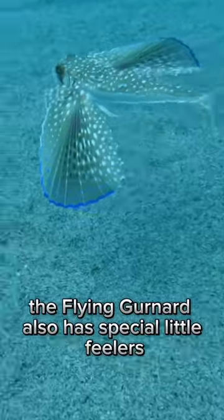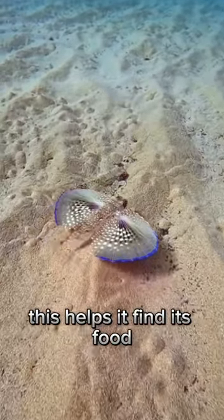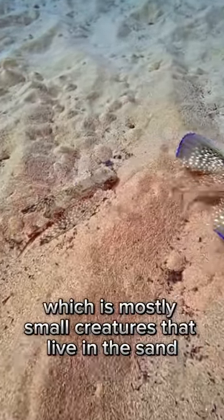The Flying Gernard also has special little feelers that it uses to touch and feel things on the ocean floor. This helps it find its food, which is mostly small creatures that live in the sand.